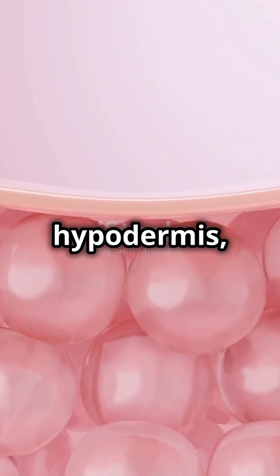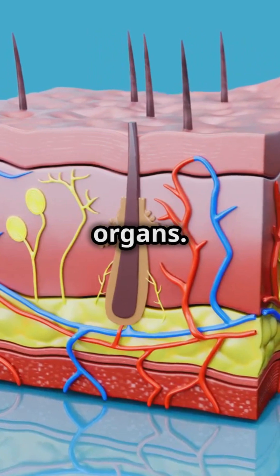The innermost layer, the hypodermis, is made of fat and connective tissue. It insulates your body and absorbs shock to protect your organs.